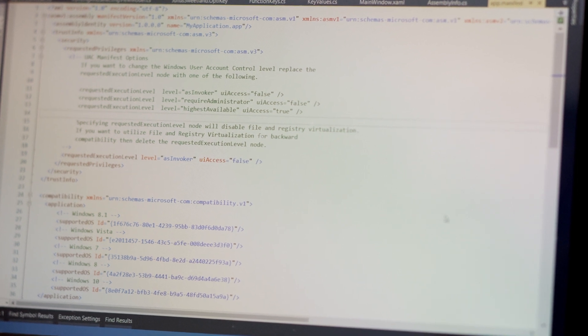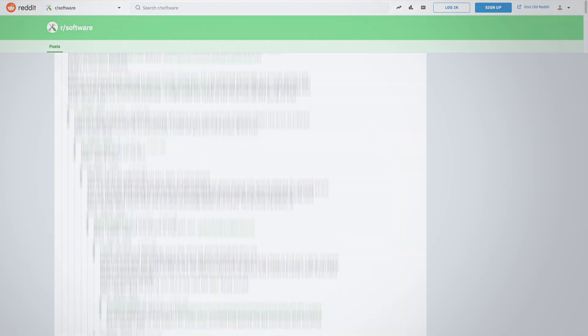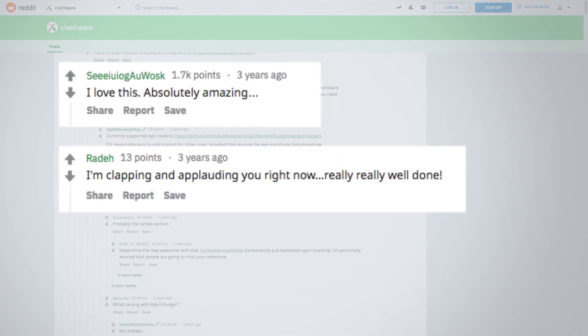Opti-Key is written in C Sharp. It uses a UI framework called WPF, which is a Microsoft product. I published it in September 2015 on a Reddit post.